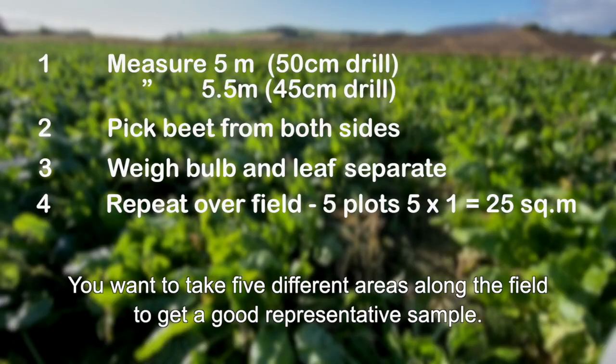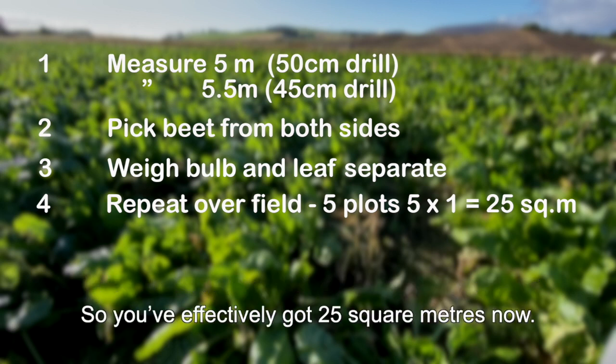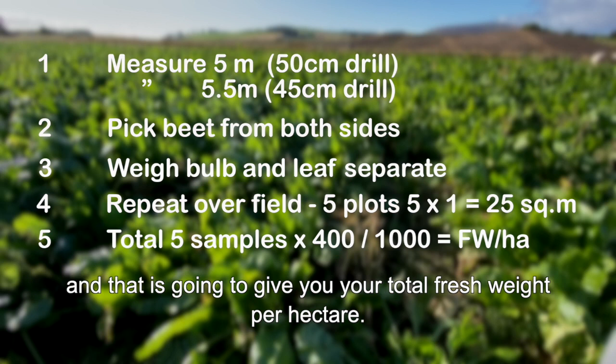Take five different areas along the field to get a good representative sample. Once you've recorded all your weights for the five areas, write them down and add them up — you've effectively got 25 square metres. Then take that total, multiply it by 400, and divide by 1,000, and that gives you your total fresh weight per hectare.